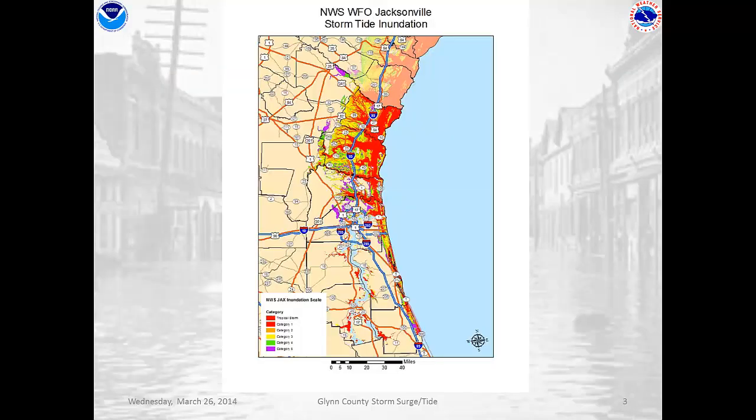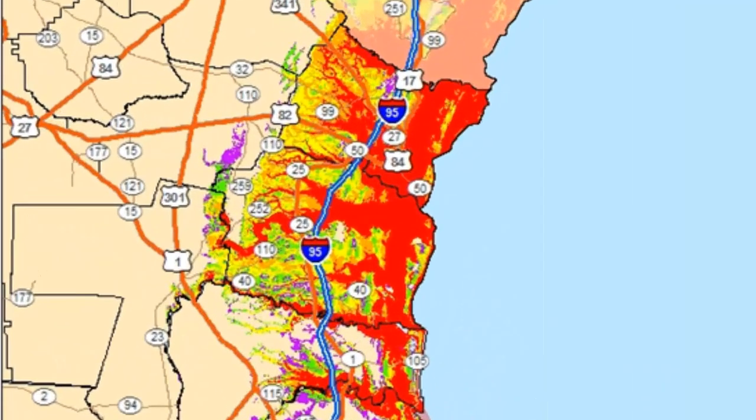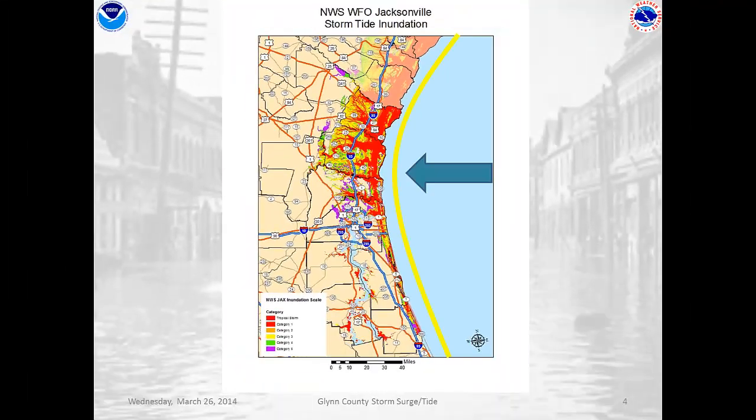Looking at modern day storm surge modeling, you can see that almost all of Camden and Glynn counties are covered by colors representing storm surge, and this shows us the danger that all of coastal Georgia is in from hurricane storm surge. Now why is Georgia so vulnerable to storm surge, and Glynn County in particular?